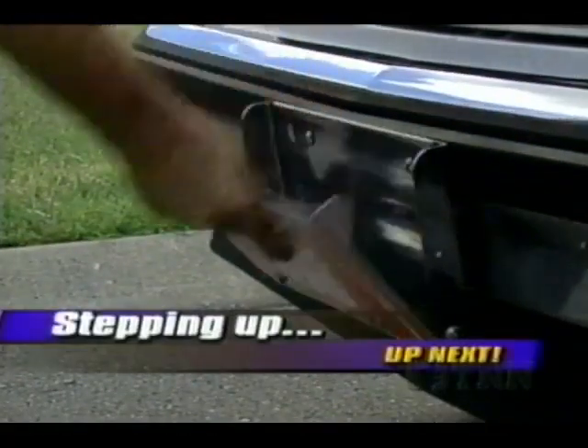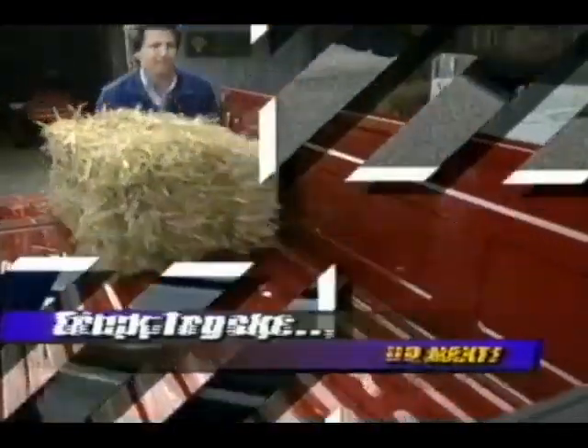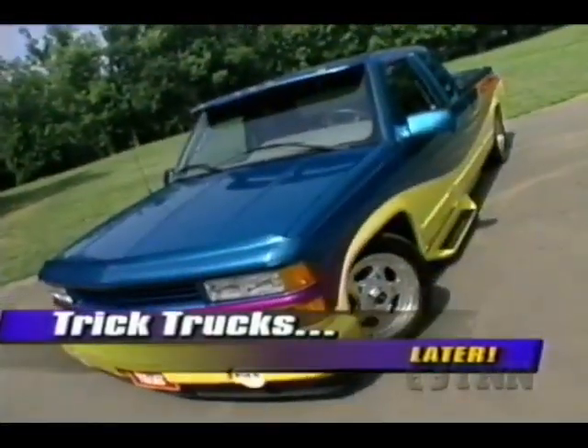Next up today, getting easy access to your truck or sport utility. And later, what in the world has happened to the hard-working pickup? The answer as Motor Trend continues.